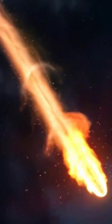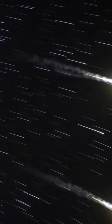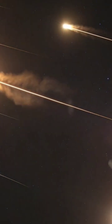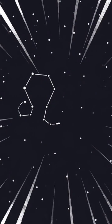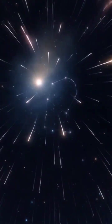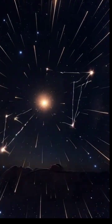Here's how to catch the show. First, find the darkest location you can, away from city lights. The darker the sky, the more meteors you'll see. The best viewing time is after midnight, and especially in the hours before dawn, when Leo rises higher in the sky. Give your eyes at least 20 minutes to adjust to the darkness.